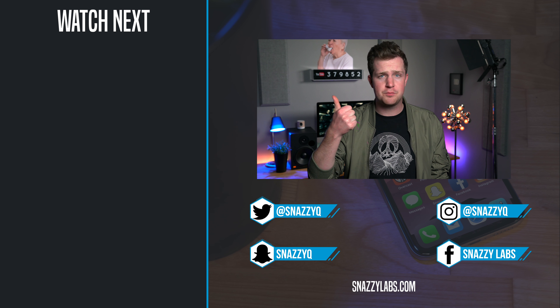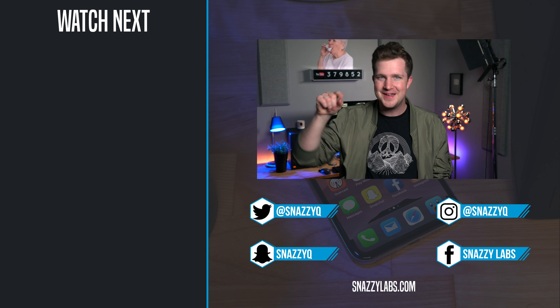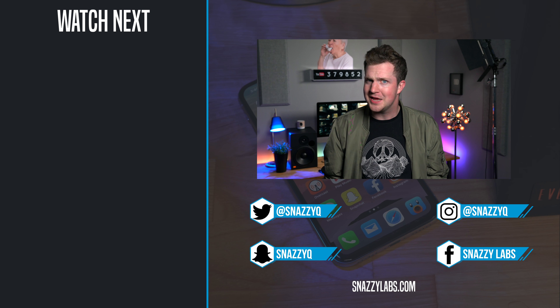I'm Quinn of Snazzy Labs. If you liked this video, please give it a like. Get subscribed for more awesome tech videos. But most importantly, and as always, stay snazzy.